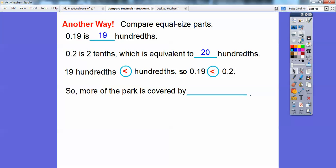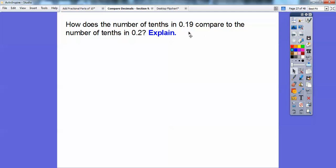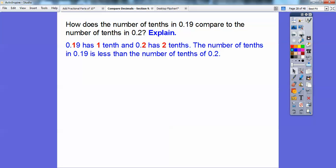So more of the park is covered by — the water was 19 hundredths and the 2 tenths was the paved walkways — so the paved walkway covers more. Now, how does the number in the tenths place help? The tenths digit of 0.19 is 1, and the tenths digit of 0.2 is 2. So the number of tenths in 19 hundredths is less than the number of tenths in 2 tenths. You can just compare by decimal place value.